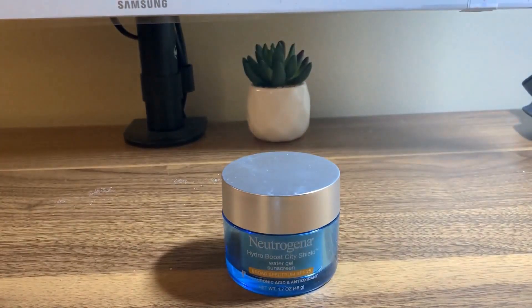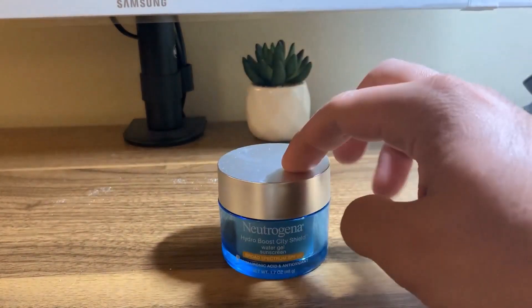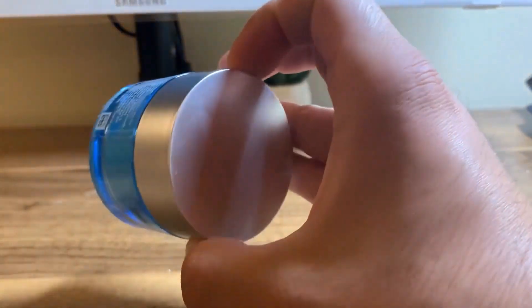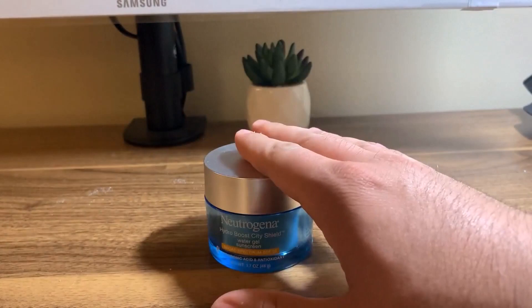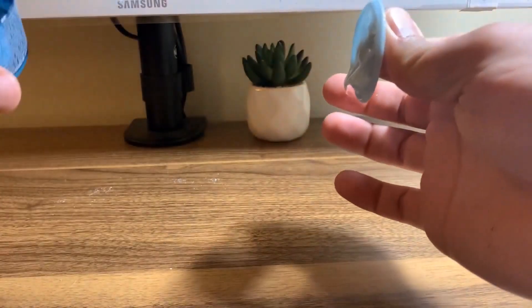Hi everyone, this is a review of my Neutrogena Hydro Boost City Shield Water Gel sunscreen. This is meant to be more of a moisturizer and sunscreen in one — SPF 25. This is a brand new one; I just went through my last bottle. I love it, it smells great, and it does not have that oily greasy feeling that some other sunscreens do. It has a very solid, secure — I want to say glass, or maybe polyacrylic — plastic top that looks like metal and opens up nicely.